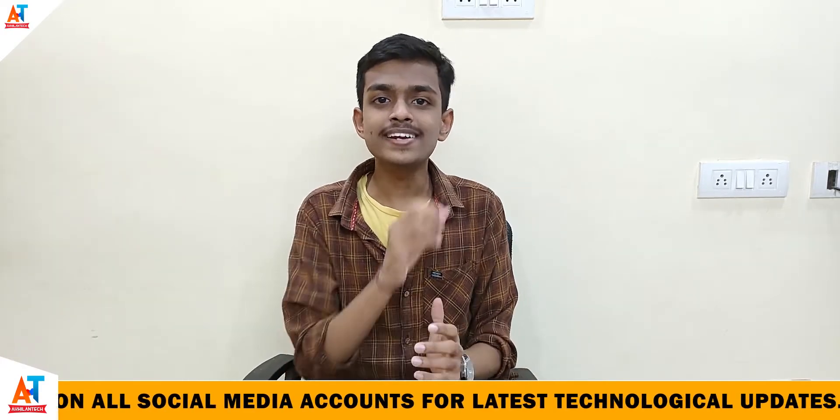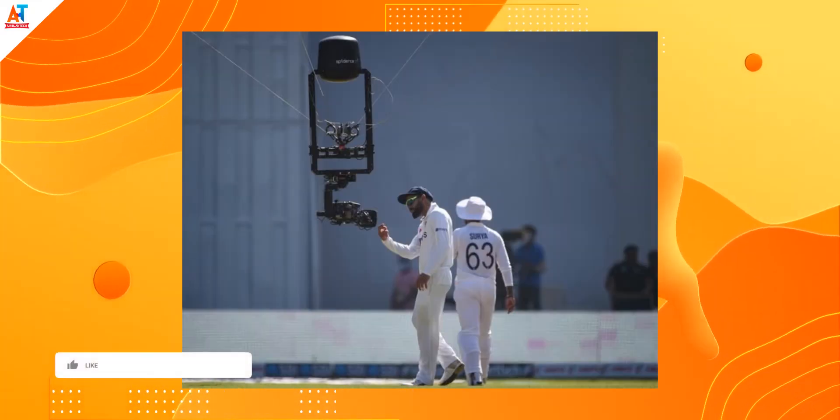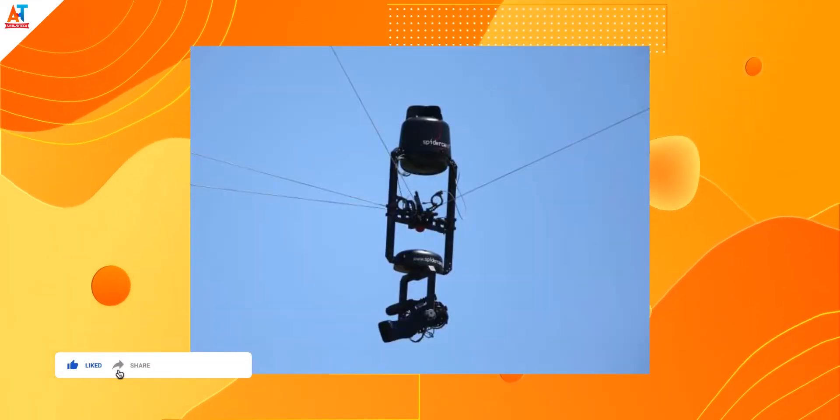Hotspot technology is mostly used in test matches and costs around 2 crore rupees, but cricket management uses it on a rental basis by paying 4 to 5 lakhs per day. The next one is the Spider Cam, also called the Flying Fox. It is a huge camera that covers every corner of the ground and records video, completely controlled by software.